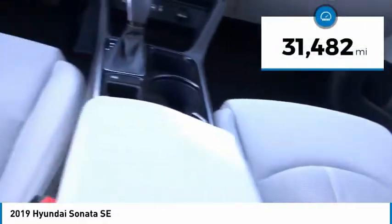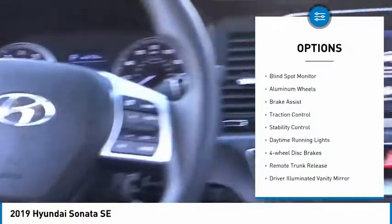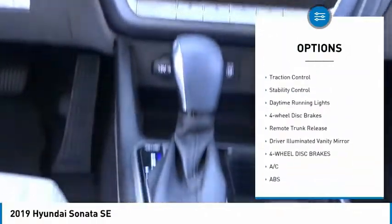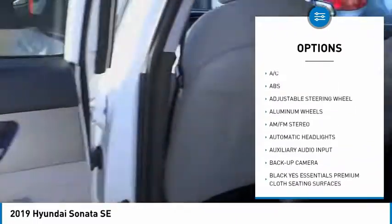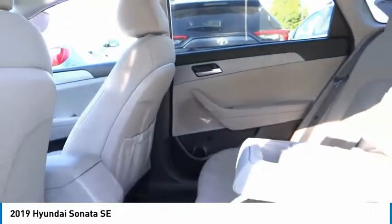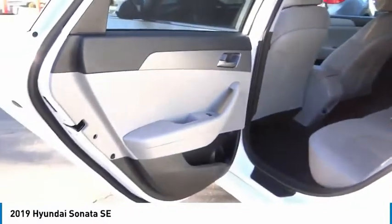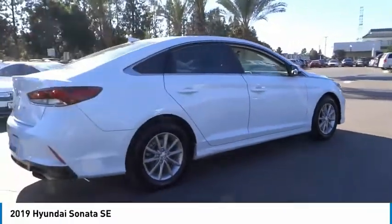This vehicle has less than 35,000 miles. Here are some of this vehicle's great options: tire pressure monitor, blind spot monitor, aluminum wheels, brake assist, traction control, stability control, daytime running lights, four-wheel disc brakes, remote trunk release, and driver illuminated vanity mirror. Wouldn't you look great in this vehicle? Stop in today and see for yourself.